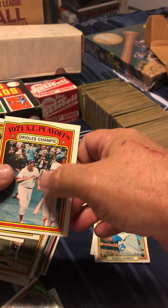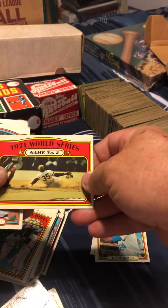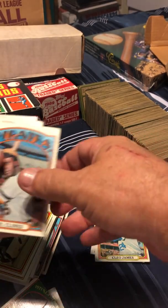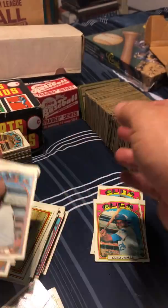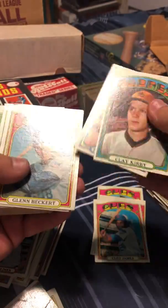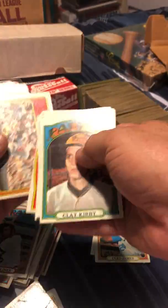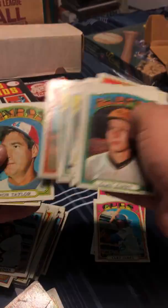Mark Belanger, and maybe Brooks Robinson, number 5, with that little short-brim bill on his cap. I can see World Series Game Three, and Manny Sanguillen again. I'm taking so long going through these, but I'm looking at these for the very first time just like you are. I'm sharing them with you and myself at the same time, so we're both getting an eyeful right now.